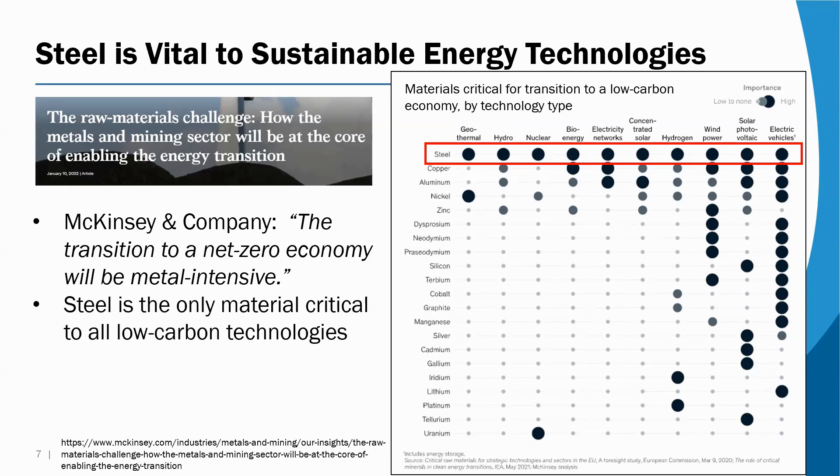The point is that not only is steel itself in the process of becoming less CO2 emissions intensive, but it's also critical to many of the other technologies that are doing the same in other aspects of the economy.